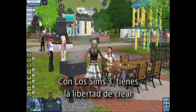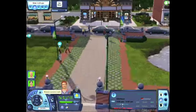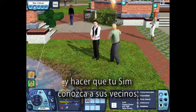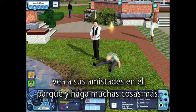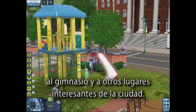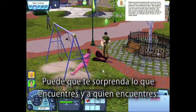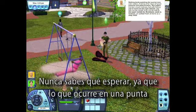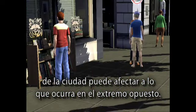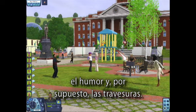With The Sims 3, you really have the freedom to make any sim you can imagine and take them anywhere. You can explore the ever-changing neighborhood and take your sim to meet their neighbors, visit friends in the park, and do a whole lot more. Your sims can head out to the art gallery, the graveyard, the gym, and other interesting destinations in town — you might be surprised by what you find and who they meet. You never know what to expect, because what happens on one side of town might affect what's happening on the other side of town. There are endless possibilities for creativity, humor, and of course, mischief.